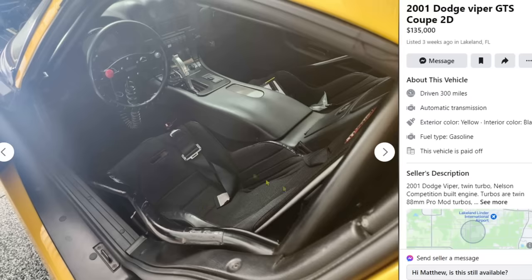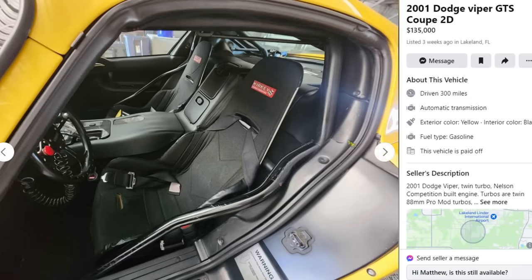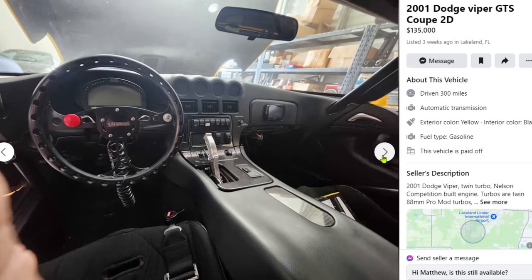It looks like it has an automatic transmission, probably a TH400. I wouldn't call this a street car anymore. Once you start getting aluminum seats, harnesses, a racing steering wheel, a TH400, a cage, and a parachute — yeah, it's hard to call this thing a street car.